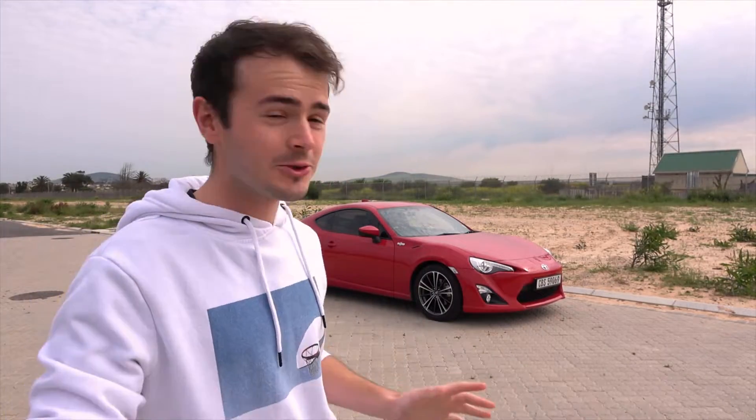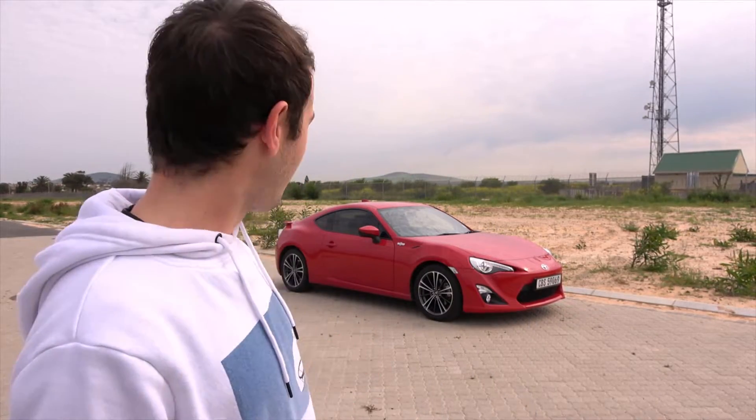I have been waiting so incredibly long to do this video, and I'm not just talking about since the collection day video. I'm talking about more than a year ago now. Ever since I tried to sell the Mondeo ST, I have been searching, waiting, dreaming for the day that I can finally review my new car. Now where do I begin?